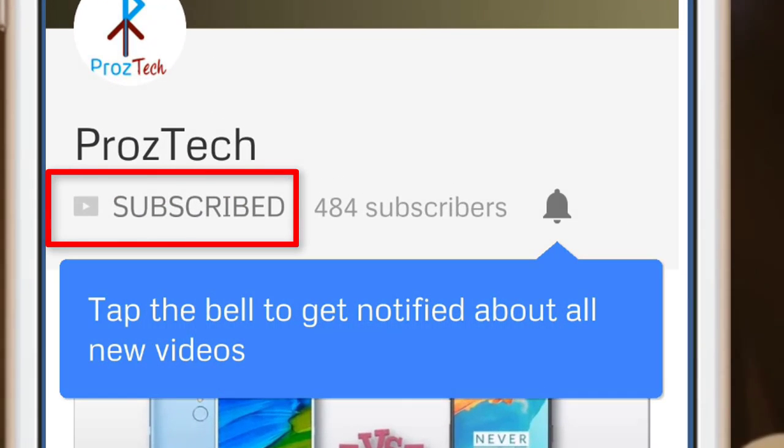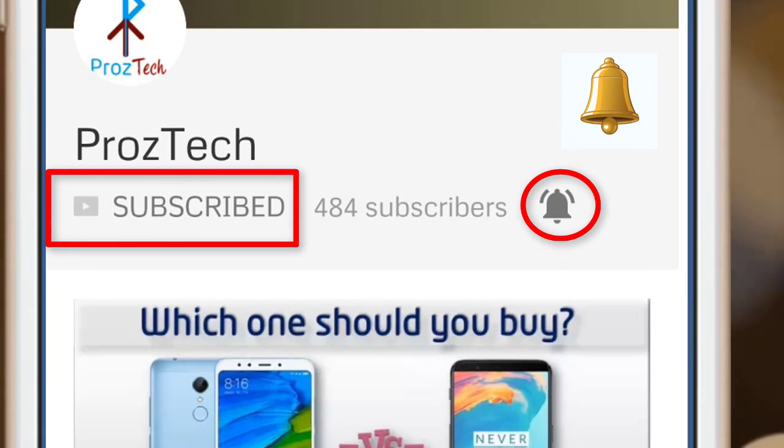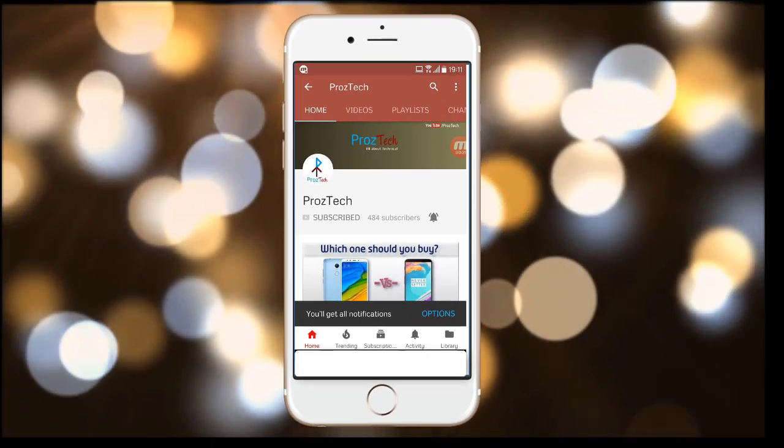Subscribe to the channel ProzTech and press the bell icon to get the latest technology videos once we release.